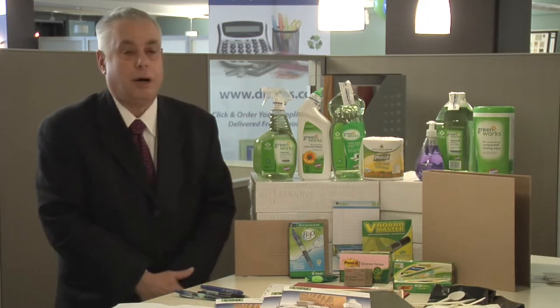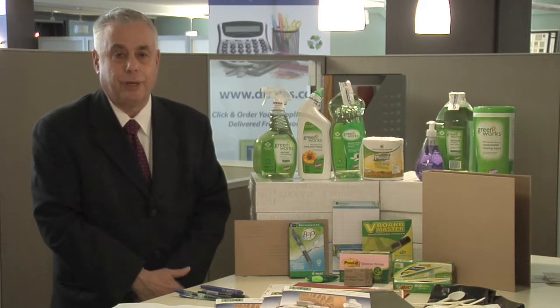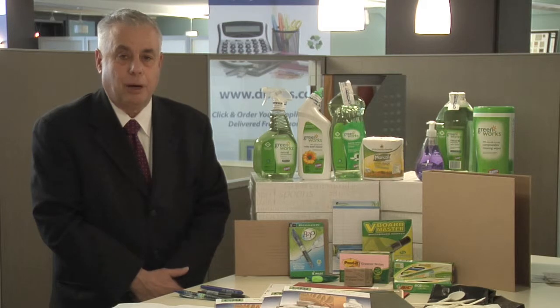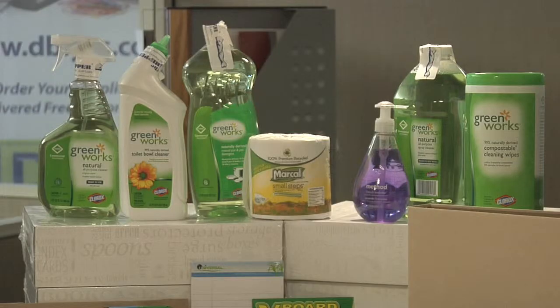The items to my left are actually cleaning supplies. These take care of the environment inside your office. Many people are allergic to a lot of the cleaning supplies that are available. These keep people healthier, keep them working more productively, and obviously a healthy employee is a much more productive employee.